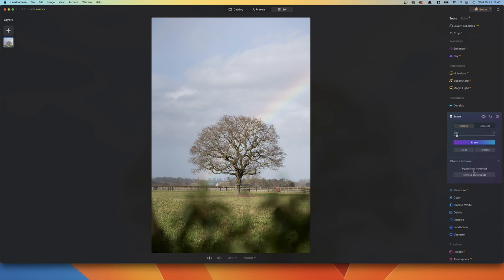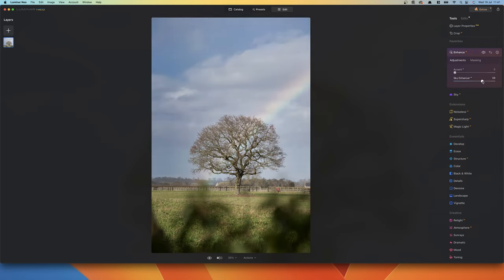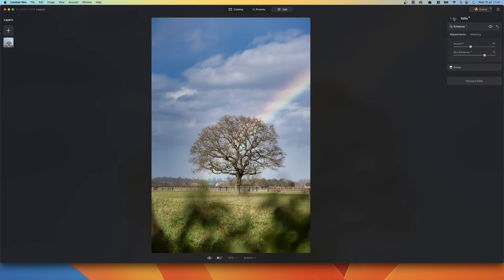You can also see in this image that yes, the rainbow's there, but you can't see it very well. Let's see how hard it is to make it visible. I'll use Enhance AI again — go to Sky Enhancer and do that quite high at 75, since it's mainly the sky where the detail is, then Accent AI at 40. And you can see the rainbow clearly now. All I've done in the edit is enhance and erase the power lines. Absolutely piece of cake.